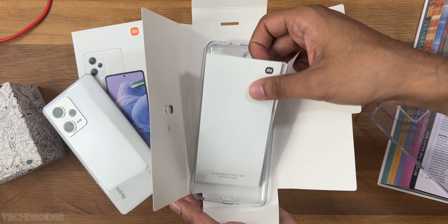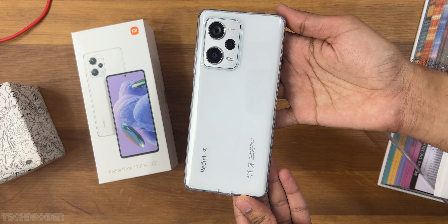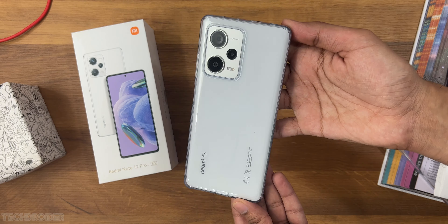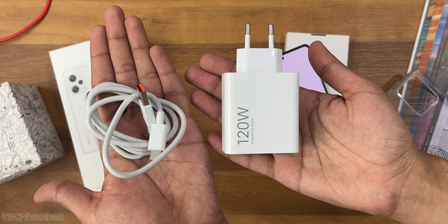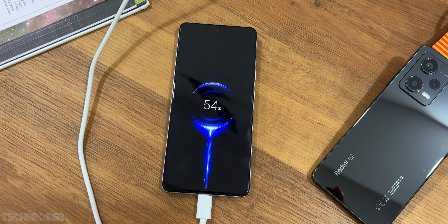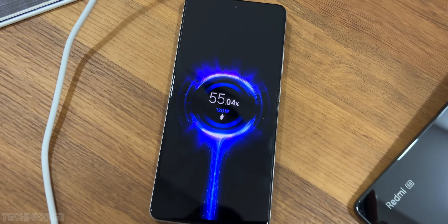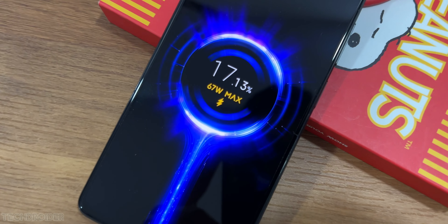The best part of unboxing any Xiaomi device is they still ship a charger in the box, which is something missing from Samsung and Apple high-end devices. Not to mention, the Note 12 Pro Plus got 120 watts charging and can take that 5000 mAh battery to full in just 19 minutes — super fast charging. The Note 12 Pro comes with 67 watts charging, which is not slow either.